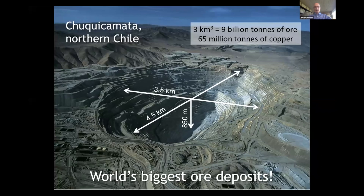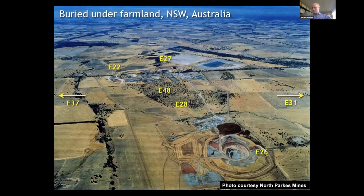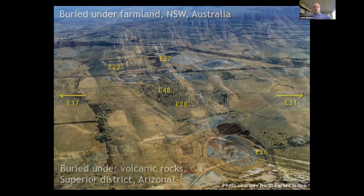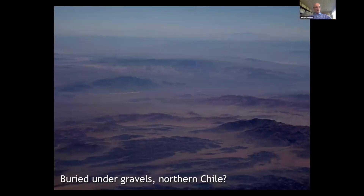So the challenge is moving under cover and locating these giant deposits where the systems are actually buried at depth. They may be buried in many different ways: desert sands in the southern Gobi; farmland in New South Wales — this is a picture of the North Parkes cluster of porphyry systems under the farmland there; volcanic tuffs in the Superior district of Arizona, which buried the Resolution deposit for many decades even in a well-explored porphyry district; and gravels of northern Chile, where much of the prospective geology is buried under more recent gravel.